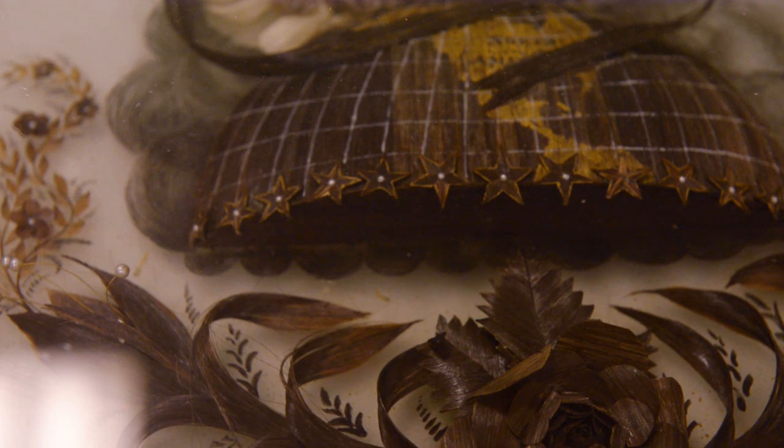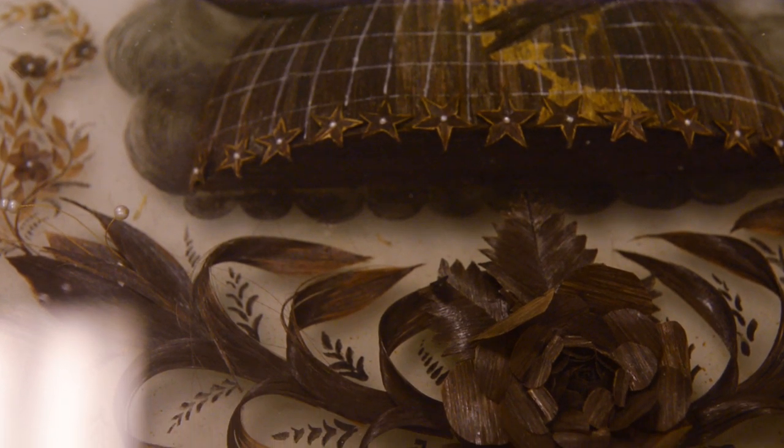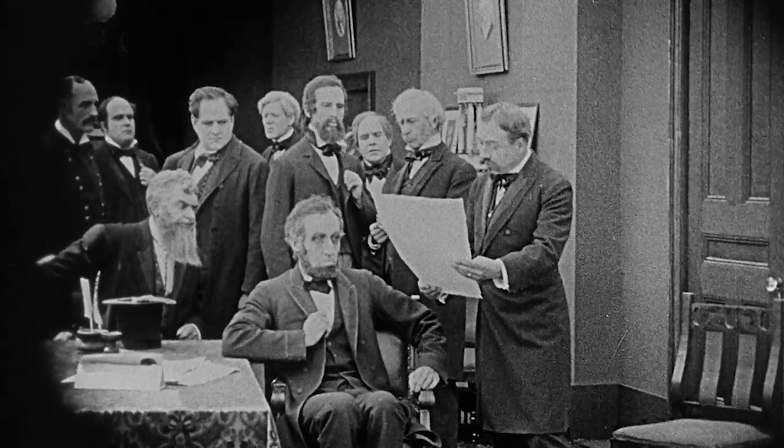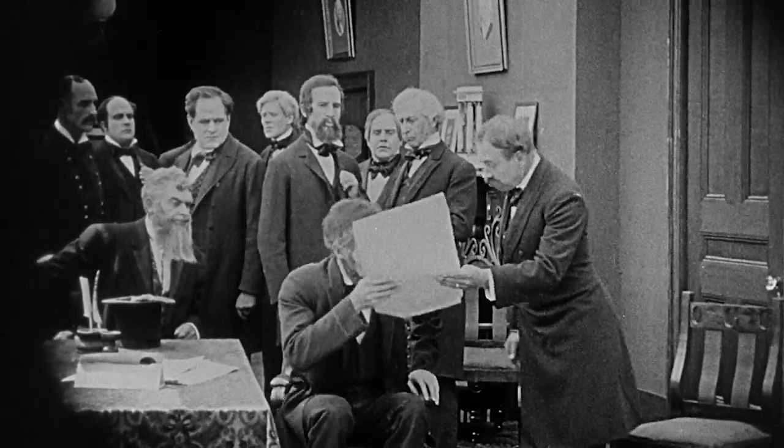The incredible artistry that you'll see in this piece will blow your mind. On top of that, it's made with Abraham Lincoln's hair — that's right, the Abraham Lincoln — in addition to his cabinet members and other representatives from Congress and their wives.